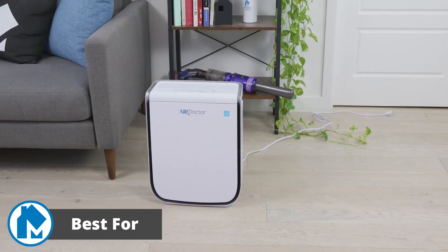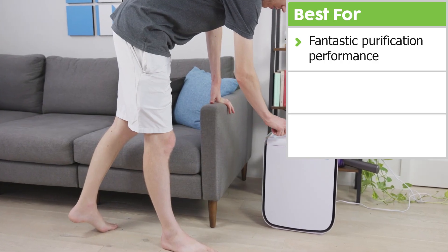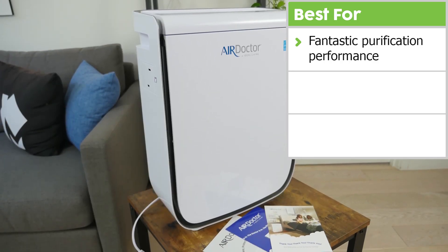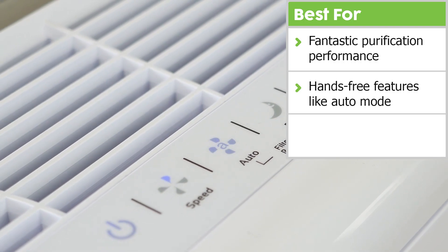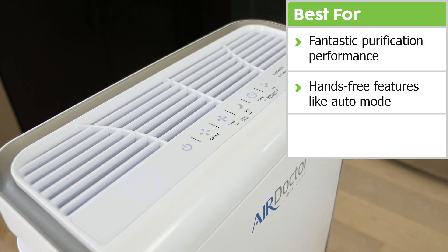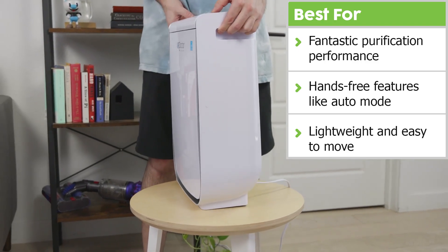We're going to talk through what the AD2000 does best. First, purification performance for the Air Doctor was fantastic. Both the PM2.5 and PM10 were reduced to 0.1 after our one-hour test. We want those numbers to be as close to zero as possible, and the AD2000 nearly achieves it. Second, it comes with useful features like auto mode, which makes the device more hands-free, and sleep mode, which dims the lights for nighttime hours. Due to its lightweight design and embedded handles, the AD2000 is easy to move around.